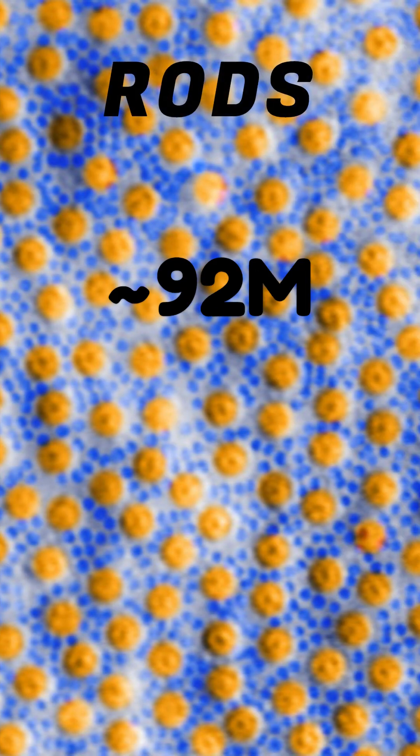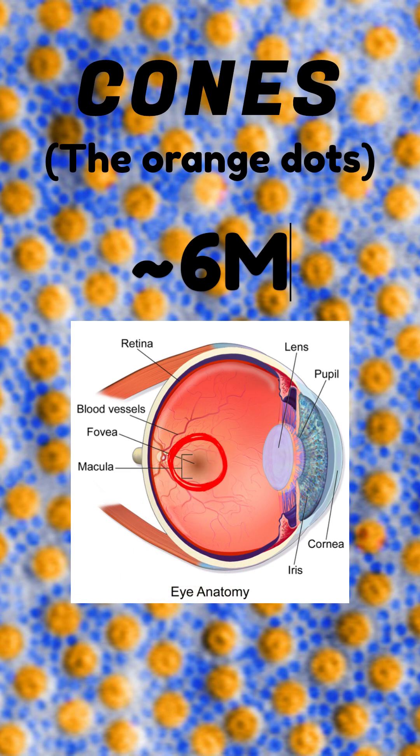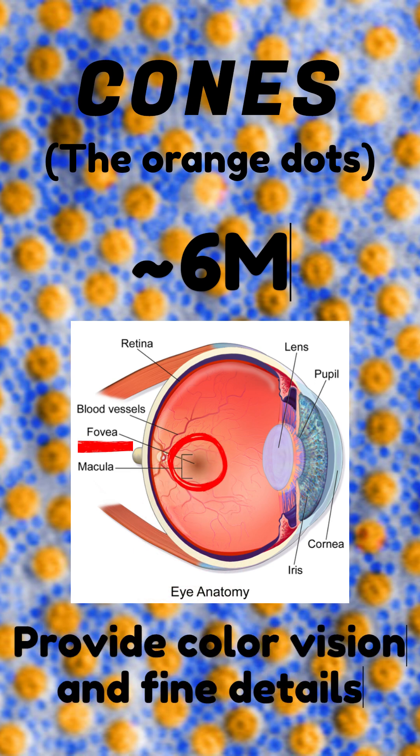We have about 92 million rods, which detect light level and work for dim light, and about 6 million cones, which are concentrated near a central region called the fovea and give us our color vision and most of the fine details.